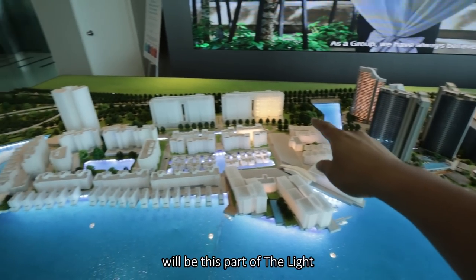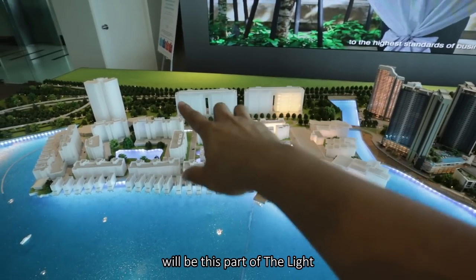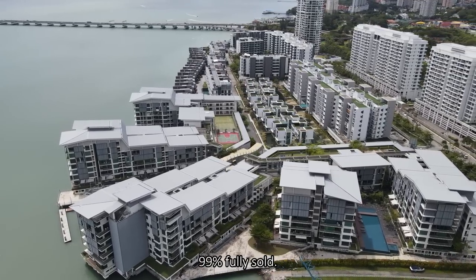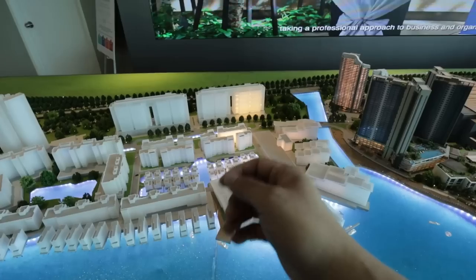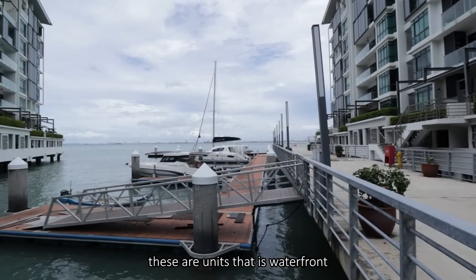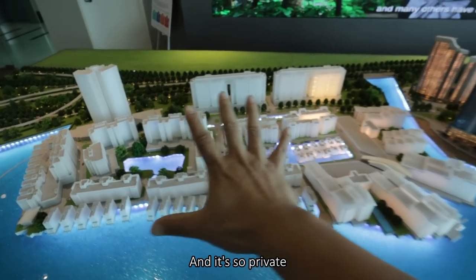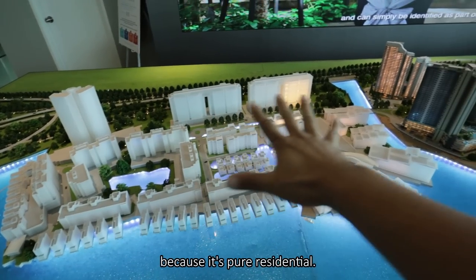Inside, what has been completed will be this part of the light — phase one, where you have 1,177 units, 99% fully sold. These are units with yacht access, waterfront units with exclusivity. And it's so private because it's pure residential.